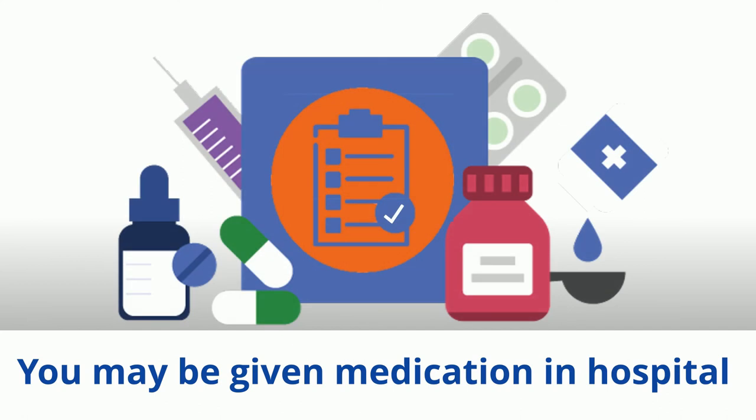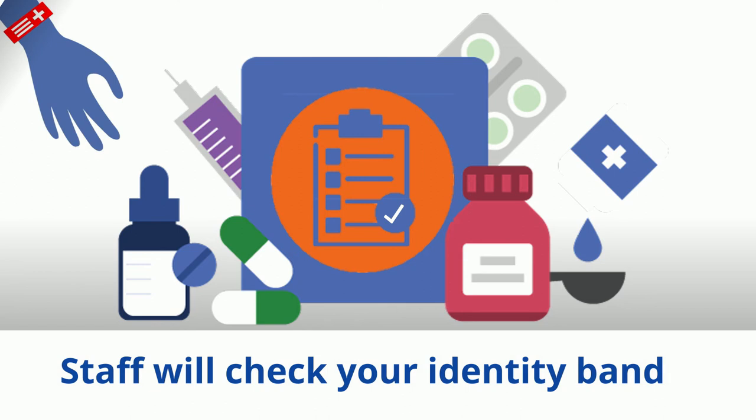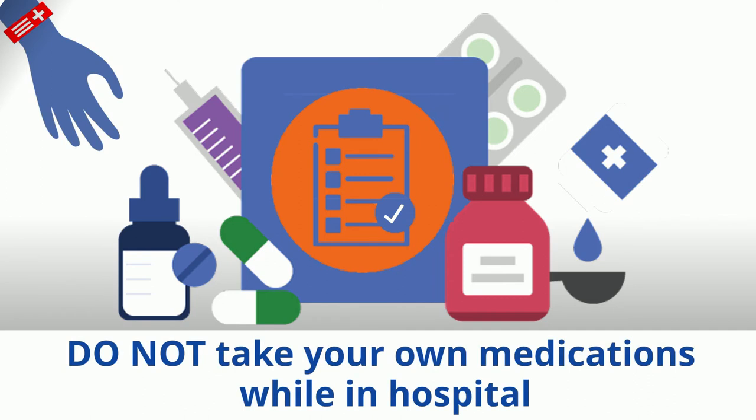Most patients will receive medication while in hospital. Be aware that staff will ask your name and check your identity band before giving you any medication. Some medications can be harmful if taken together, so it's important not to take any of your own medications in hospital unless told otherwise by staff.